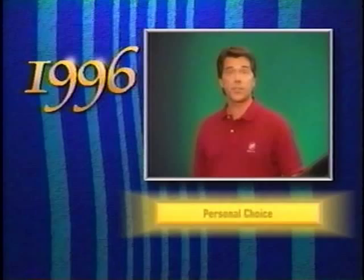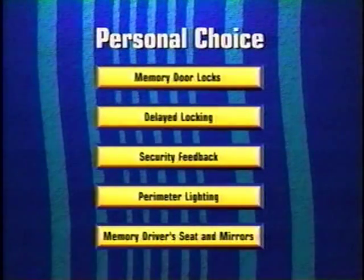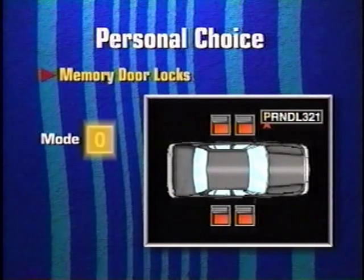Let's look at the personal choice features. Memory door locks allow the driver to select one of four operating modes for the automatic door locks. Vehicles are delivered with mode three pre-programmed. In this mode, all doors automatically lock when the shift lever is moved out of park and automatically unlock when the lever is returned to park. In the zero mode, the automatic door lock feature is turned off, so there is no action when the shift lever is moved.